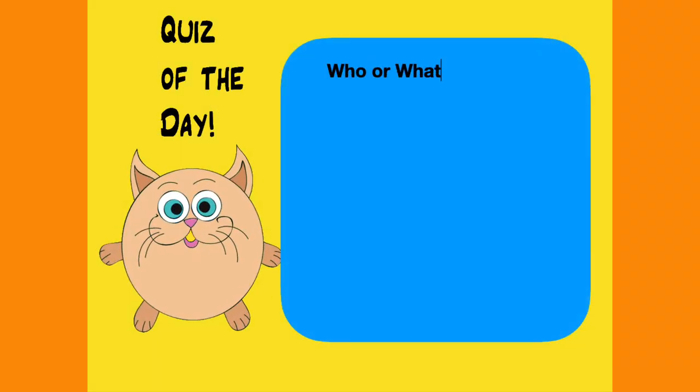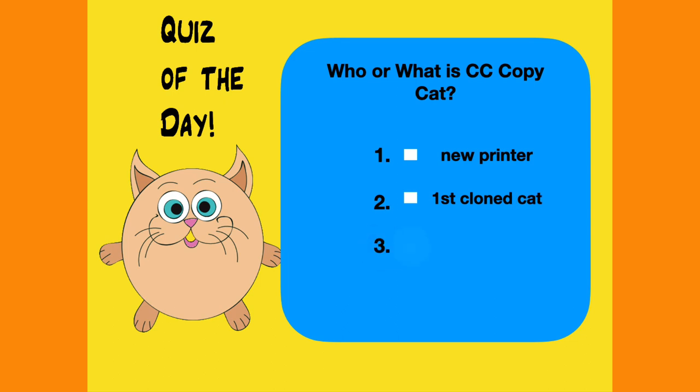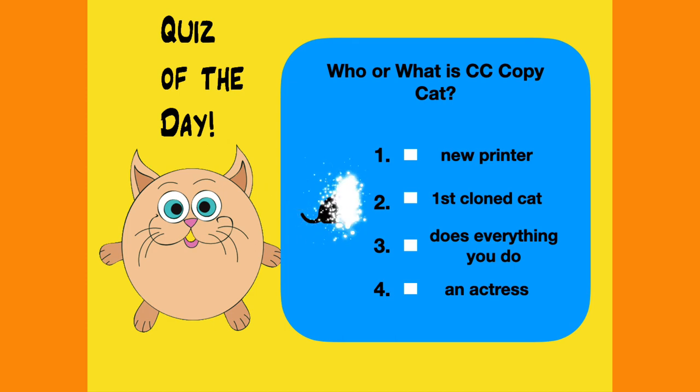Who or what is CC copycat? A new printer? The first cloned cat? A cat that is doing everything you do? An actress? And here's the answer to the quiz of the day. CC, for copycat or carbon copycat, was born in 2001 and lived a good long 19 years.